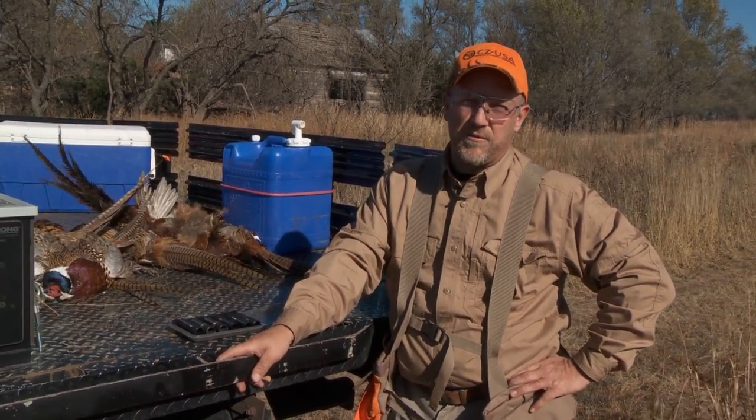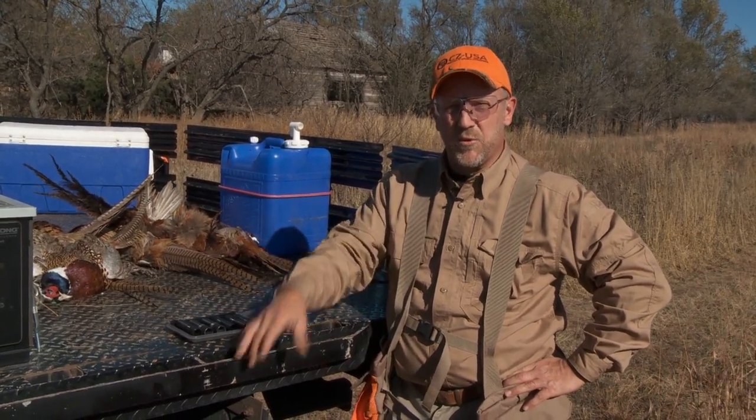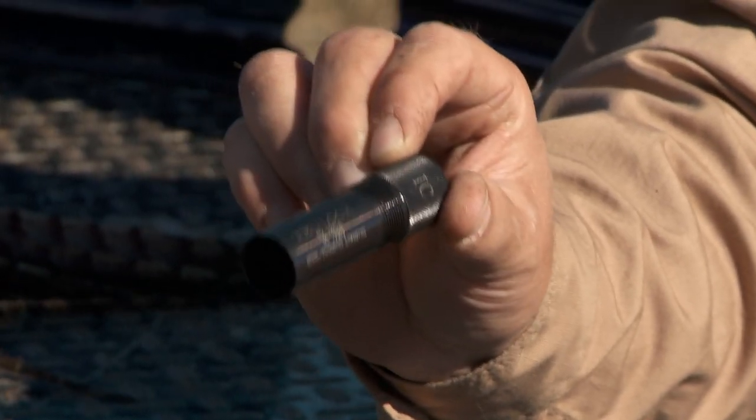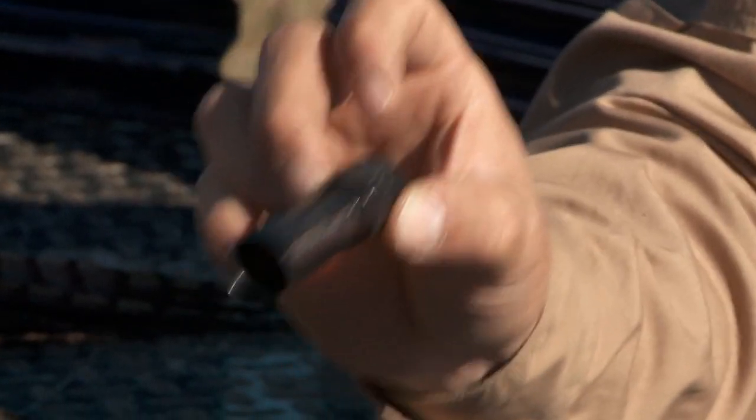Seven and a half are probably my favorite when it comes to quail hunting, through an improved cylinder choke tube — ten thousandths constriction on an improved cylinder choke, like this superb choke made by Truelock. This is ten thousandths constriction for the CZ shotguns. They make them for every gun, but this is my favorite choke for shooting quail.